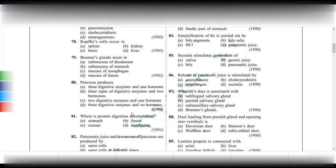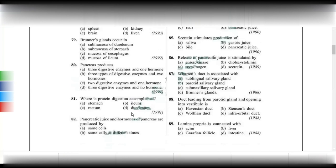Release of pancreatic juice is stimulated by both cholecystokinin and secretin. If both options are given: choose secretin if the question refers to pancreatic juice, and cholecystokinin if it refers to bile.